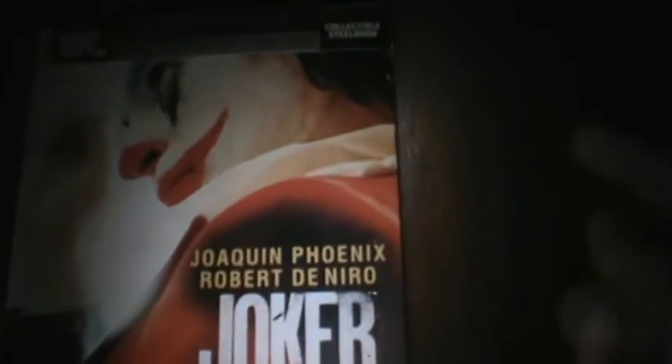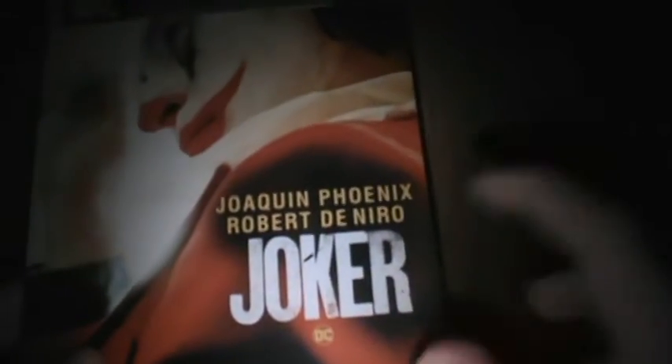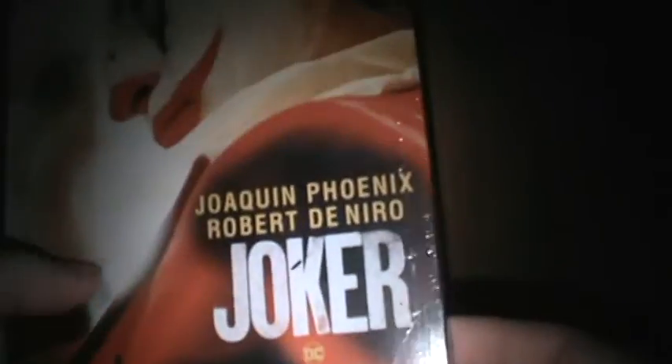I'm unwrapping the new Joker Best Buy exclusive 4K Blu-ray digital collectible steelbook. It's got Joaquin Phoenix, Robert De Niro — Joker, DC. Boom, just like that.